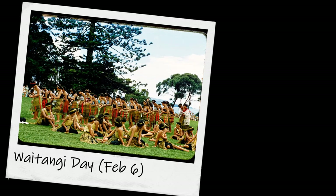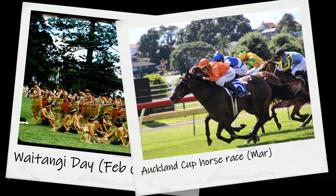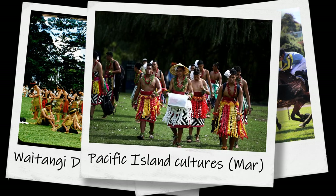The most popular travel time in Auckland is January, with temperatures ranging from 16 to 24 degrees Celsius. Yearly events include Waitangi Day on February 6, Auckland Cup Horse Race in March, and Pacific Island Cultures festival in March.